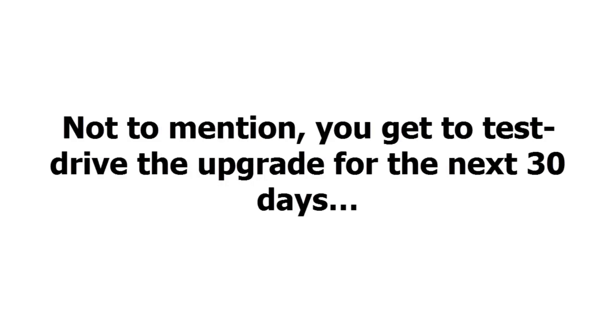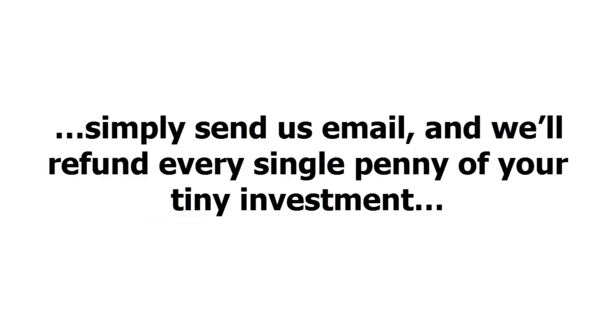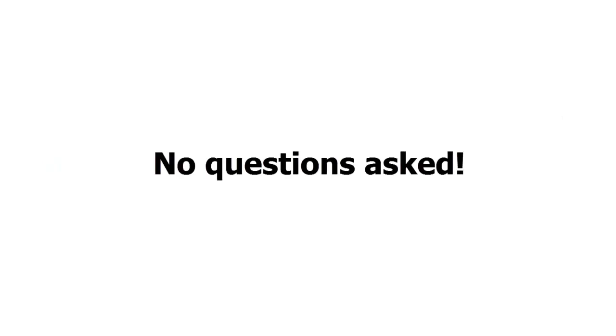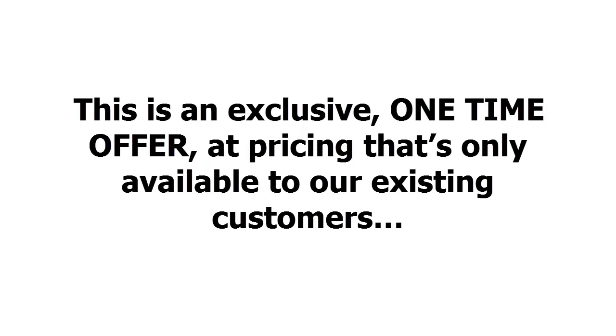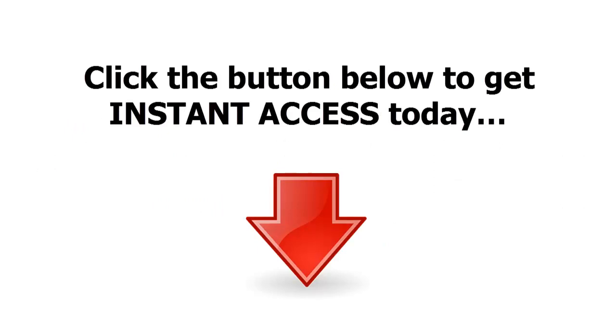Not to mention, you get to test drive the upgrade for the next 30 days with absolutely zero risk. If for any reason, or no reason at all, you're not 100% satisfied with what you learn inside, simply send us an email and we'll refund every single penny of your tiny investment — no questions asked. But please don't wait. This is an exclusive, one-time offer at pricing that's only available to our existing customers. If you wait, you may never get another chance to get access to this at a price this low. Click the button below to get instant access today.